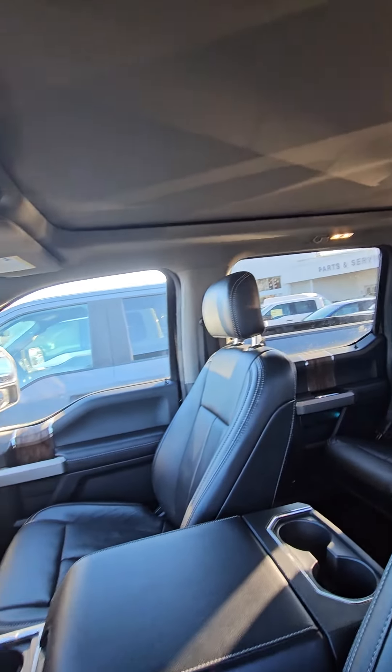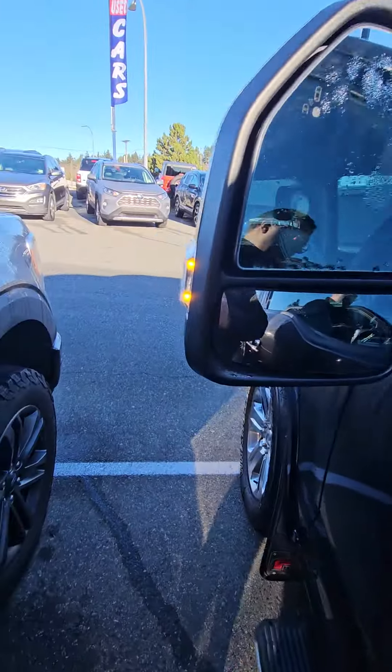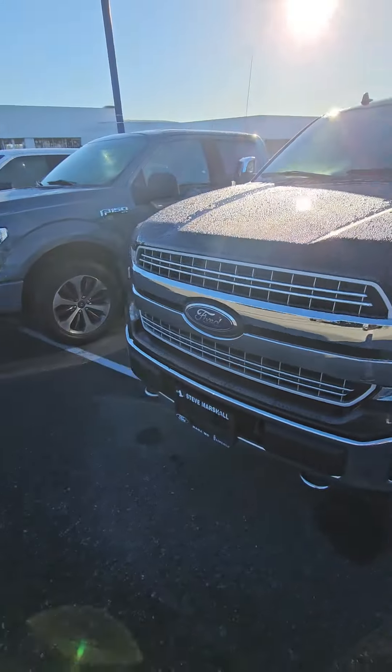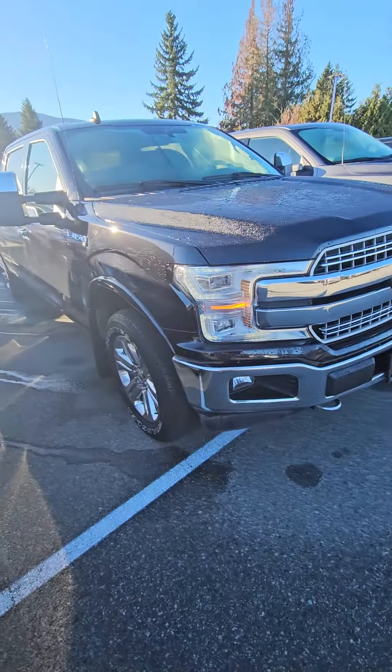53k, sunroof, no smoke. It's just a collision with a deer. What's the accident on it? Nice truck though.